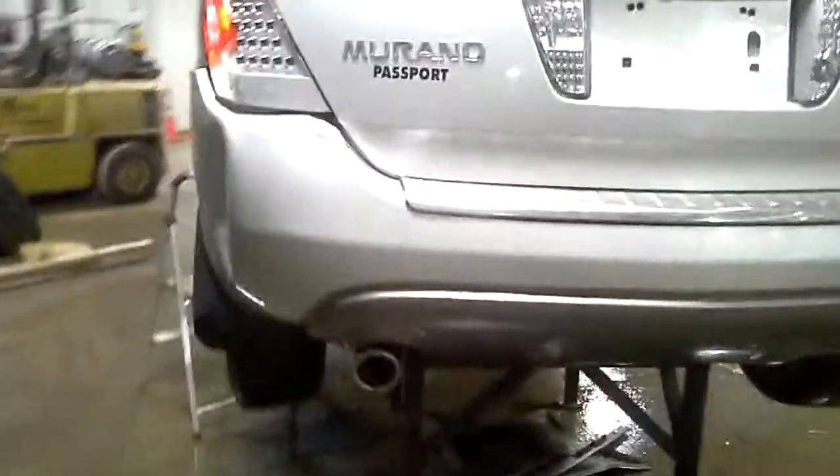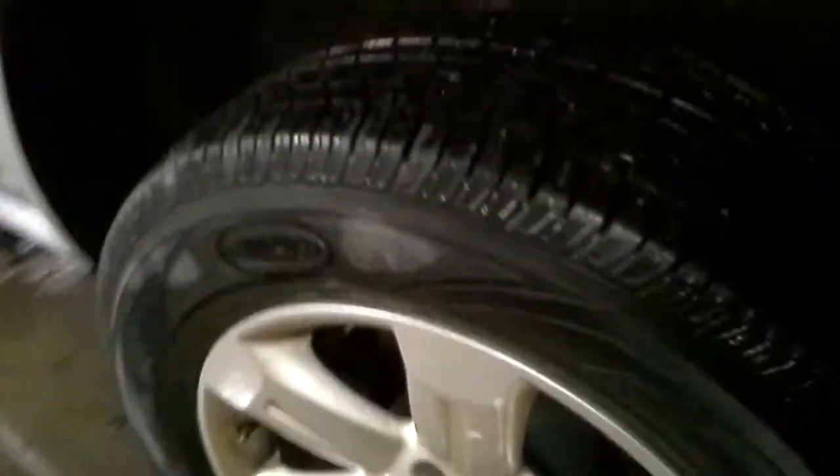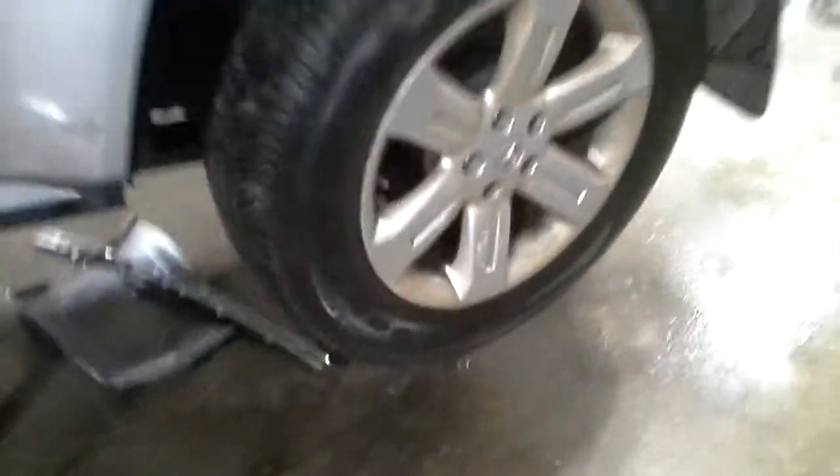Rear view camera. Damage on the bumper and quarter. This front door looks possibly bent on the top. The hood looks okay. Good to have fog lamps.